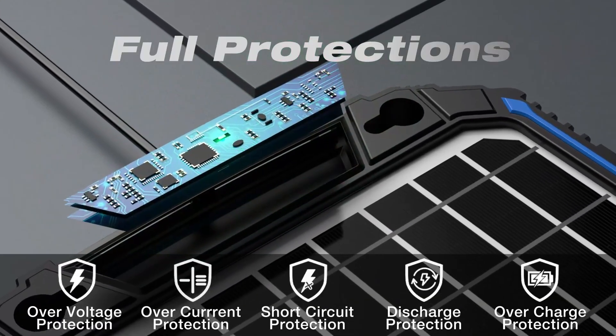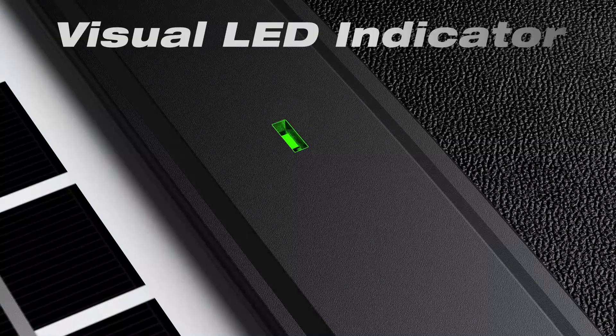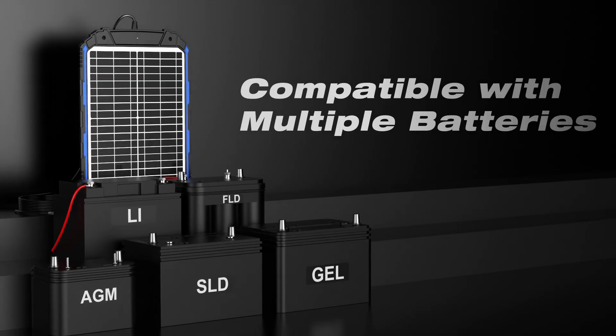So guys, this was the video about the top five solar panels for boat battery charging. All the links are given in the description — do check them out. If you enjoyed the video, be sure to hit the like button and subscribe to our channel for more videos. Thank you.